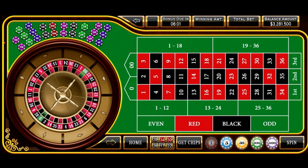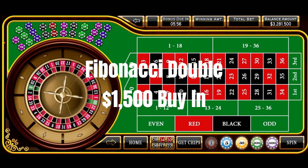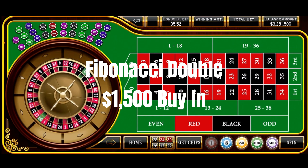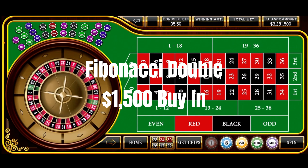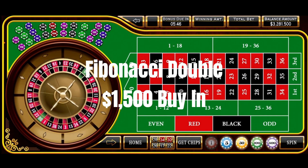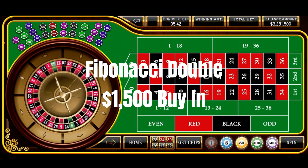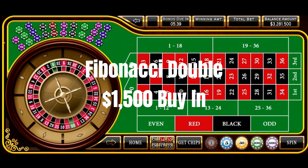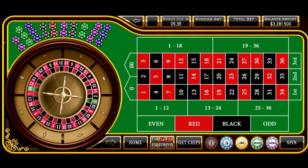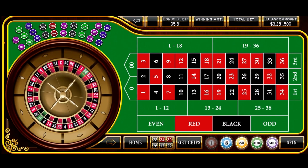Okay everyone, down here on the virtual roulette table, and we're getting ready to spin our Fibonacci Double roulette strategy. Now, this does require a $1,500 buy-in, and if you look at the top right-hand corner of the screen, you'll see the last four numbers and the balance amount is $1,500 — so that's how we'll keep track of where we are with our bankroll during this session. A $1,500 buy-in means a $150 win goal, which is 10% of our buy-in.